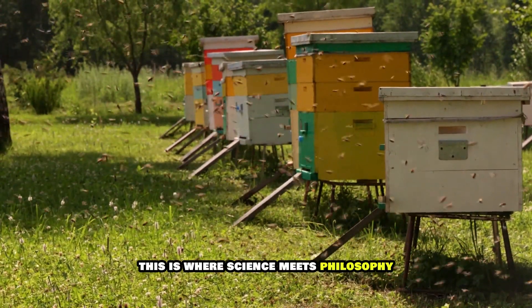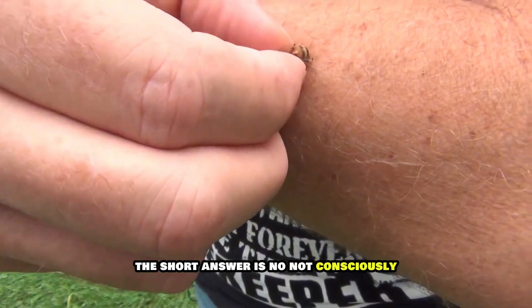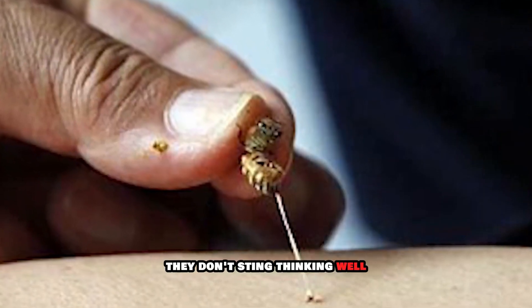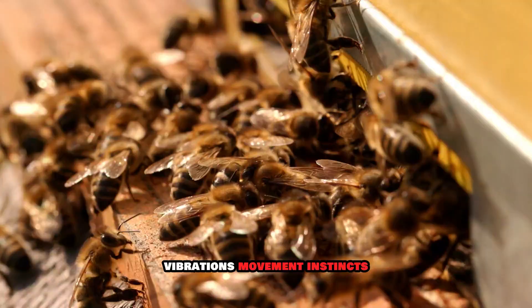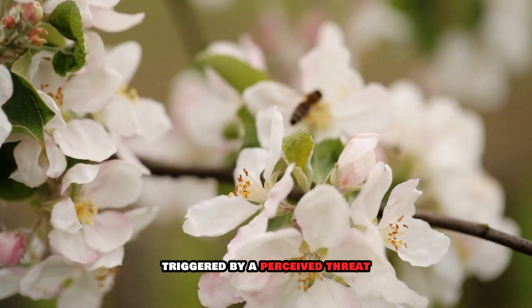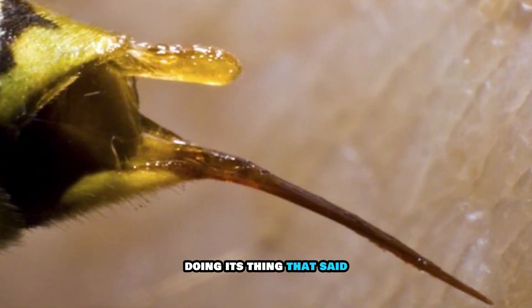Six: do bees know they're going to die? This is where science meets philosophy. Do bees know what's happening when they sting? The short answer is no — not consciously. Bees don't understand cause and effect like humans. They don't sting thinking 'guess I'm a goner.' Instead, they respond to pheromones, vibrations, and movement instincts. It's a reflexive behavior triggered by a perceived threat.